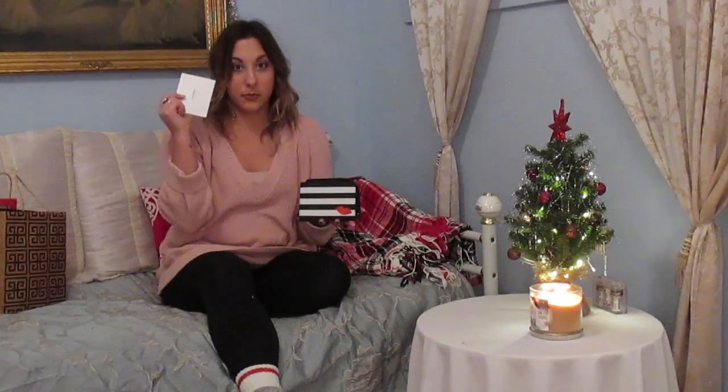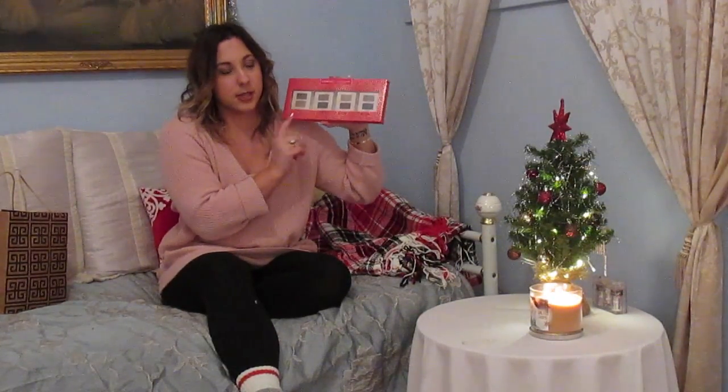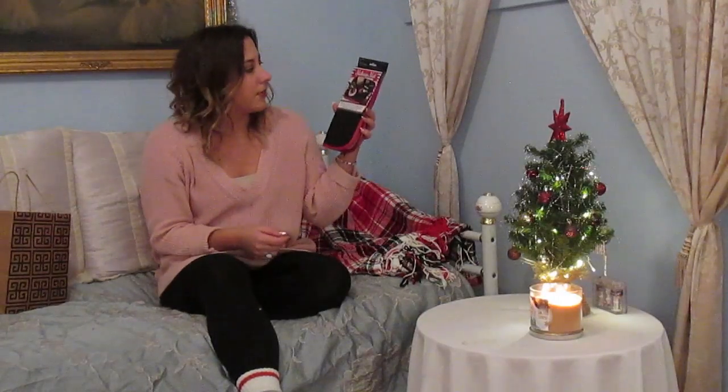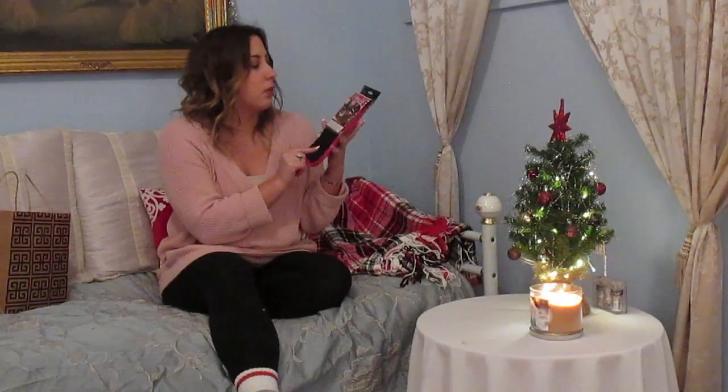Now moving on to the beauty part of the gifts. I got this really cute makeup pouch and inside was a Sephora gift card. Then I got this Ulta Light and Shadows Eyeshadow Duos — I've never used Ulta eyeshadows before so I'm excited to see how these work. Then I got this makeup mat that's supposed to help eliminate cleanup; you can set your open makeup on it and just wash it, and you can also wash your makeup brushes on it, which is kind of cool.